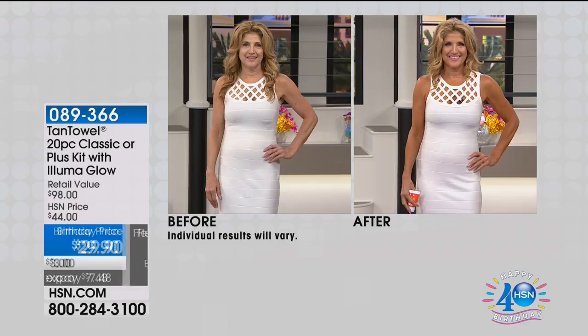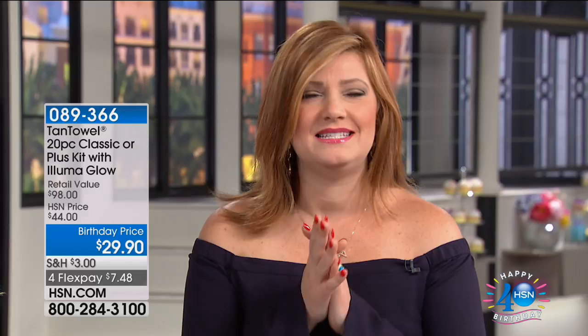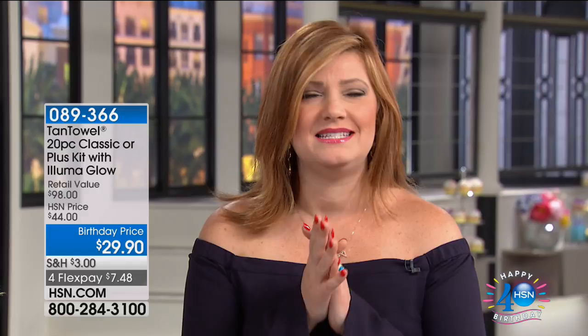When you see these results — even, streak-free, never orange, never brassy, quick, doesn't stain, doesn't stink — this is why we love Tan Towels. If you love Tan Towels and want that glow, you're tired of your skin looking pasty and drab, and you want to look fabulous for summertime with all those off-the-shoulder tops, we have one of the biggest values: we are taking 69% off our Tan Towels.